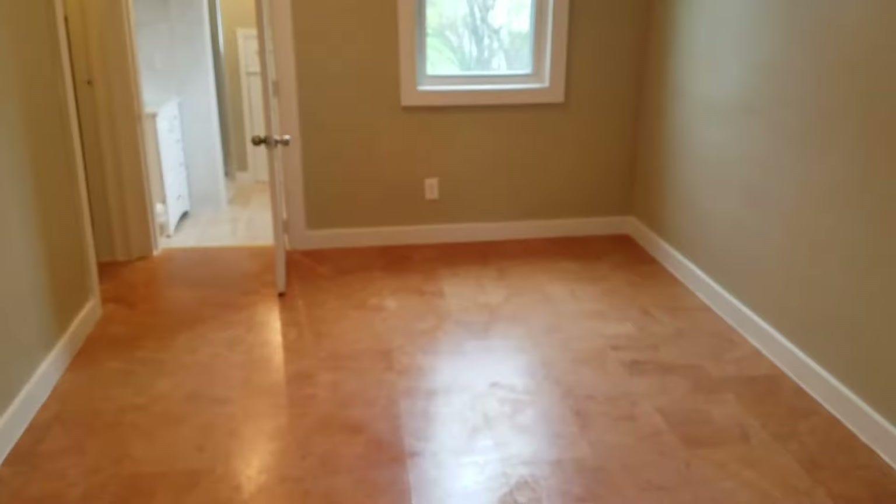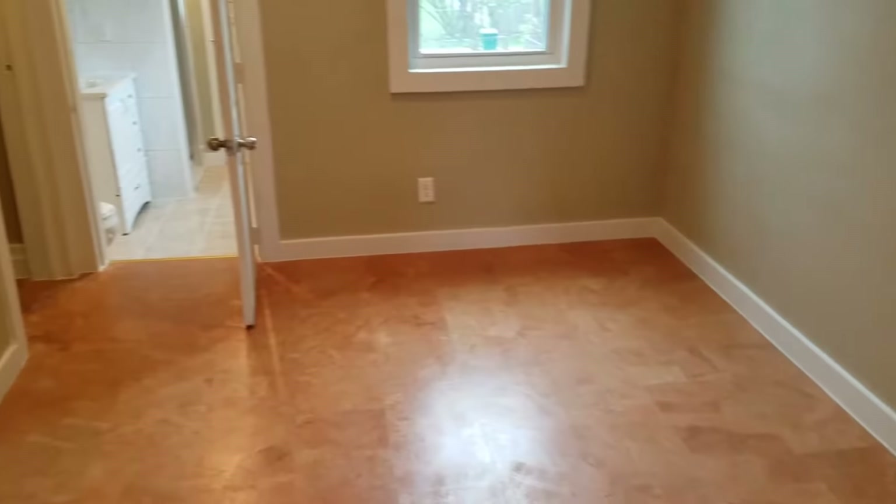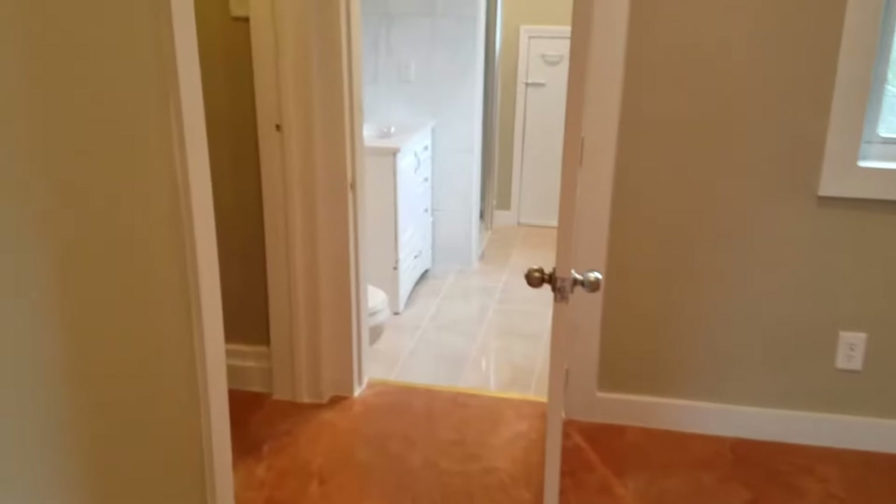And then over here, this is considered another bedroom. It has a closet over here — a deep closet with lots of space.